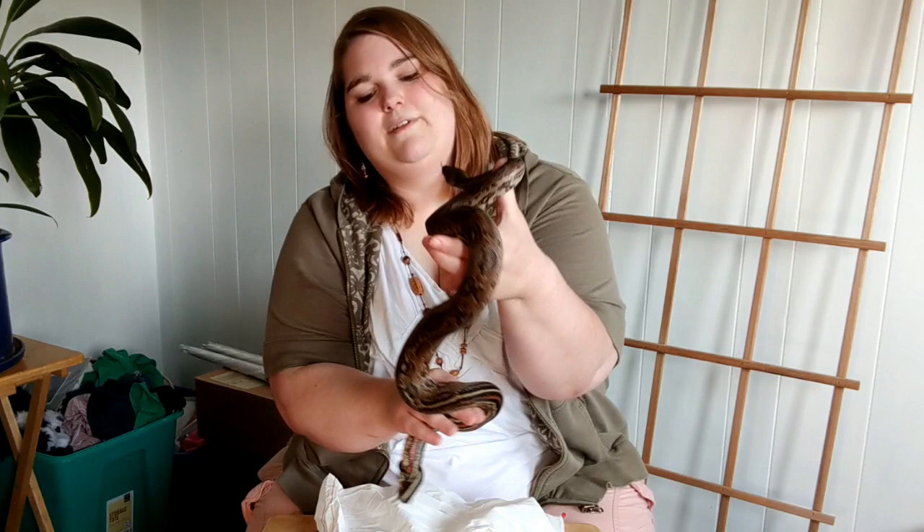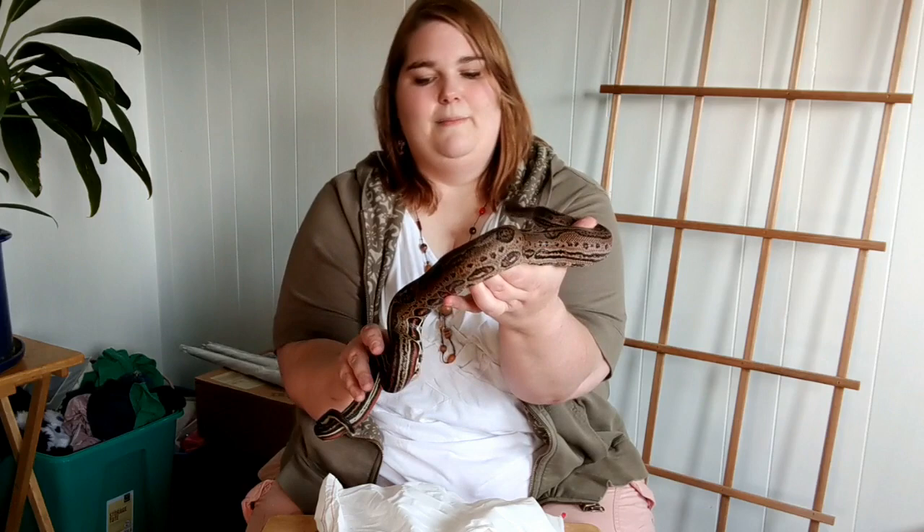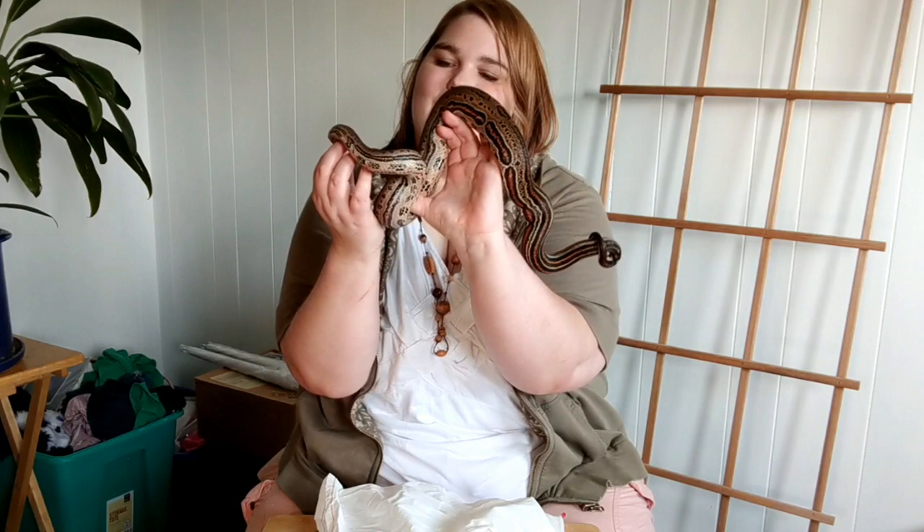I think this guy has a little bit of Colombian influence, which is fine by me. I enjoy working with both Sonoran leopards and those with Colombian influence - this is my first of the latter. But he was just too gorgeous.